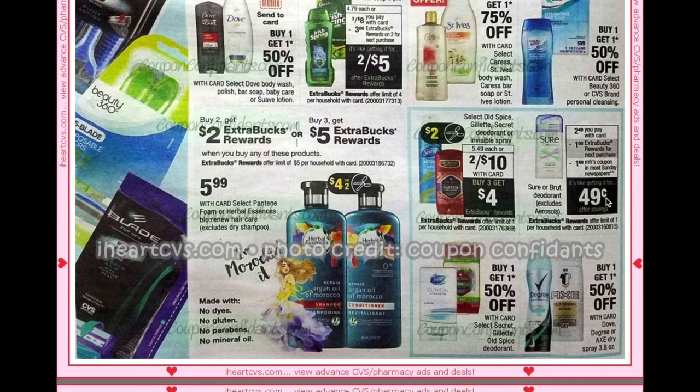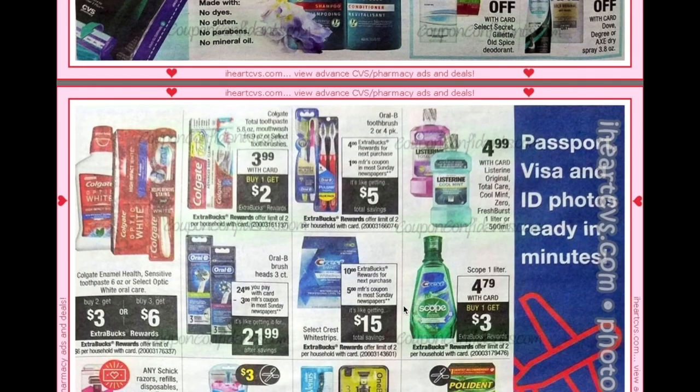Gillette, Old Spice Secret deodorant, and invisible spray are going to be two for $10; we're getting $2 off coupons plus buy three get a $4 ECB. Colgate Optic White, Enamel Health, and Sensitive range are going to be buy two get a $3 ECB or buy three get a $6 ECB.